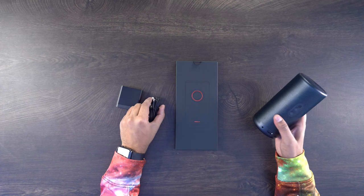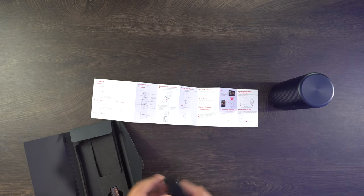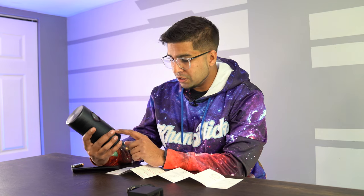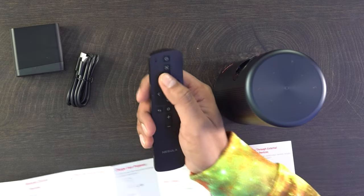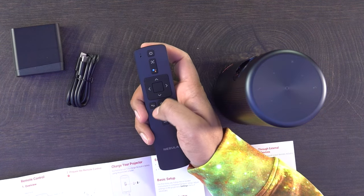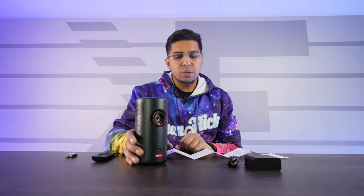The included power cord connects via USB-C for charging. Inside you also get the user manual and a remote control with batteries included. The remote has an autofocus button, power, Google Assistant, navigation controls, return/home/menu access, and volume control. You charge via USB-C and turn it on by holding the power button for three seconds — pretty straightforward setup.